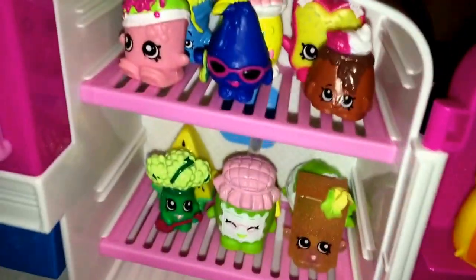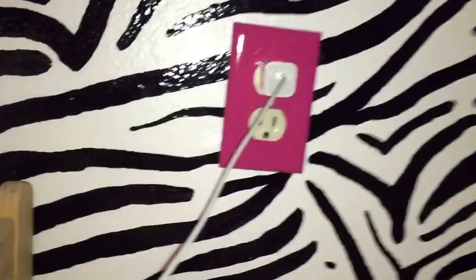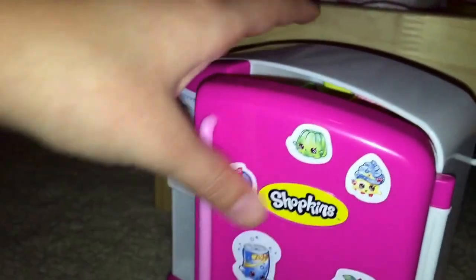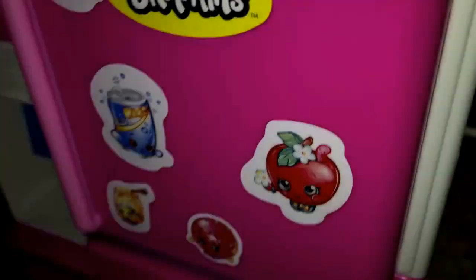There's all of our space for all of our Shopkins. Guess what? I just counted all the Shopkins and we just fit exactly 30 Shopkins! Yay, that's awesome! Let's see if we can close it. Can we shut it? Oh, we can! Thanks for watching. See you soon. Bye.